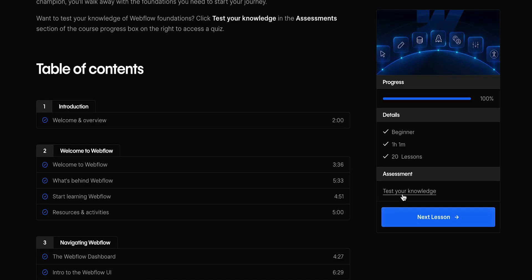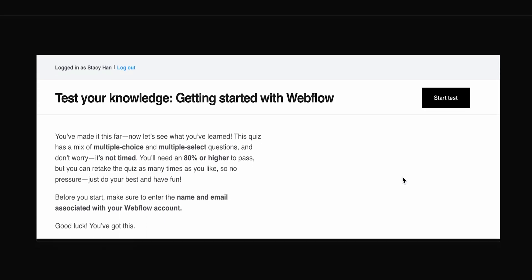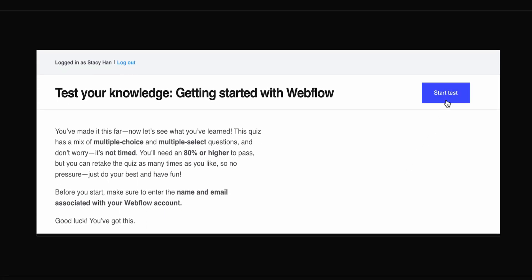And when you're ready, you can take a quick assessment to test your knowledge and prove that you've mastered the material. So can I take it? Keegan, absolutely — you got this.